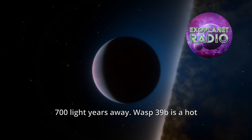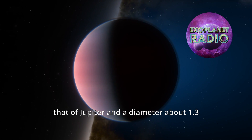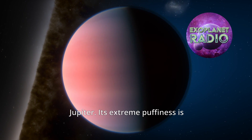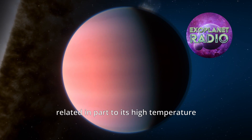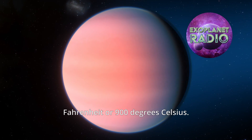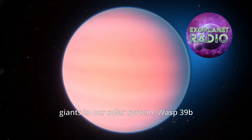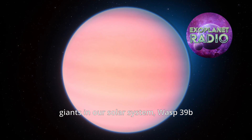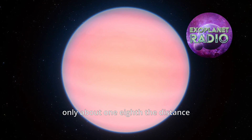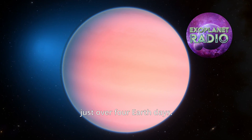WASP-39b is a hot and puffy planet with a mass roughly one-quarter that of Jupiter, and a diameter about 1.3 times greater than Jupiter. Its extreme puffiness is related in part to its high temperature of about 1,600 degrees Fahrenheit or 900 degrees Celsius. Unlike the cooler, more compact gas giants in our solar system, WASP-39b orbits very close to its star, only about one-eighth the distance between the sun and Mercury, completing one circuit in just over four Earth days.